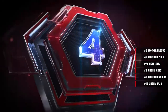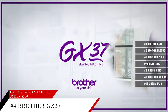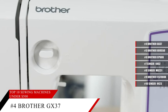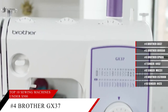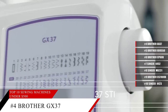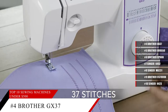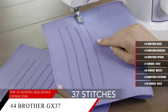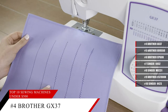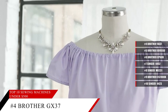Coming in at number 4, the Brother Sewing Machine GX37. Get the basics and quality at the same time with this incredible sewing machine that comes with 37 unique built-in stitches. It comes with a wide variety of accessories and an instructional DVD to help you get through the learning curve quicker. With all the features this sewing machine has, it's perfect for everyday projects, no matter what your skill level with sewing is.